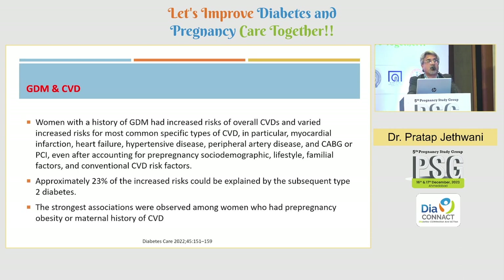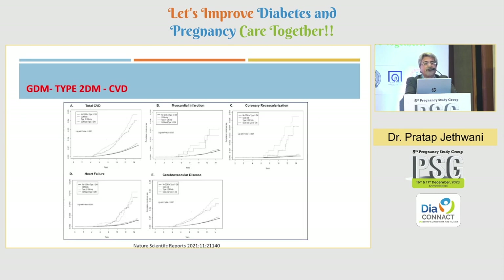CVD is also very common — 23 percent is contributed by type 2 diabetes, and there is a direct association between GDM and subsequent risk of CVD. Various CVD outcomes — total CVD, MI, coronary revascularization, heart failure, and cerebrovascular disease — can all be reduced if type 2 diabetes is prevented. GDM women who prevent obesity and prevent the development of type 2 diabetes can significantly reduce their risk of cardiovascular events.